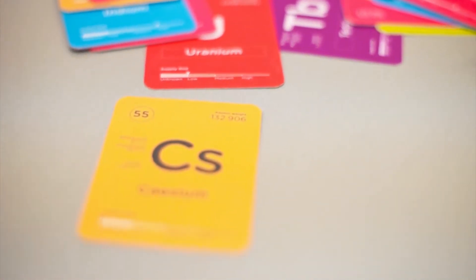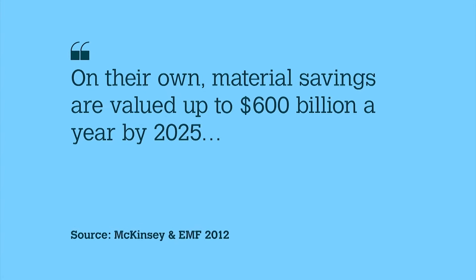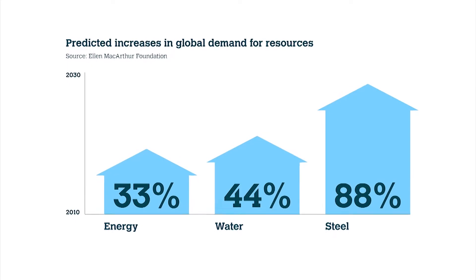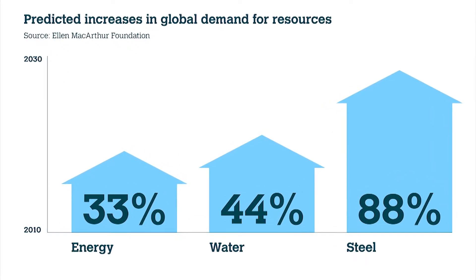Resource security and price volatility is an increasing concern for global businesses. The circular economy is increasingly cited by governments and institutions as presenting huge economic opportunity for business, but unlocking this potential is not easy and requires a shift in design thinking and business practice. Whilst there are many reports that talk about this opportunity, there's very little guidance on how to do it in practice.